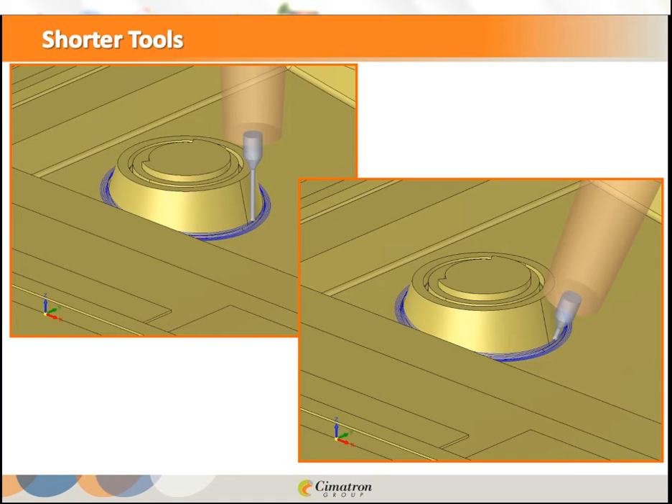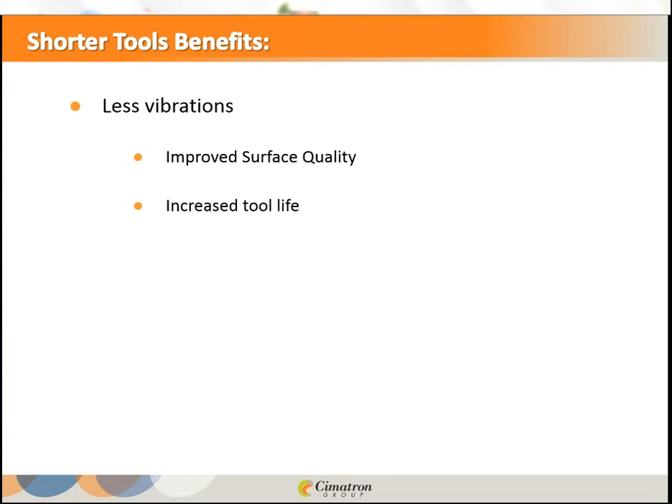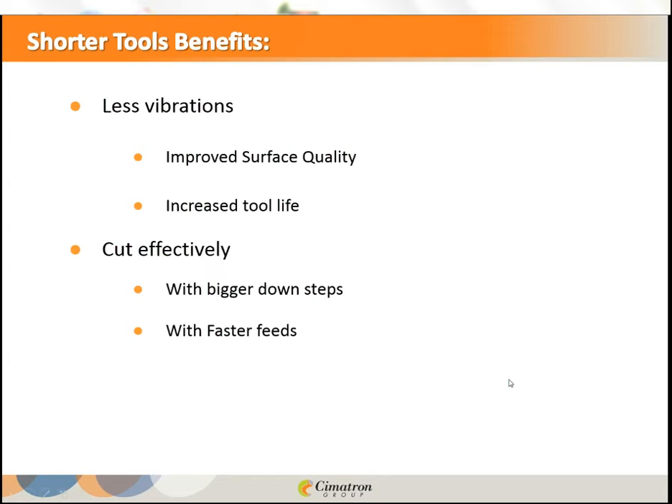What are the benefits of shorter tools? First, less vibration — the tool is in its comfort zone, which can dramatically improve surface quality and increase tool life. Second, you can cut more effectively with bigger down-steps and faster feeds. I will show a real example later of how dramatic this improvement can be. Cutting machining times means being effective and productive.